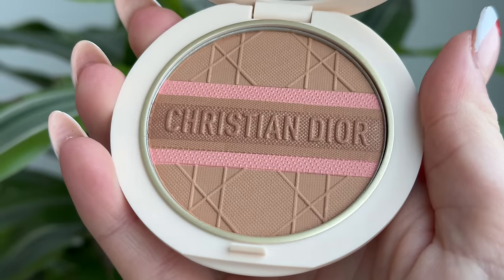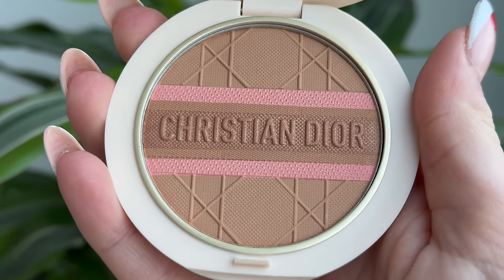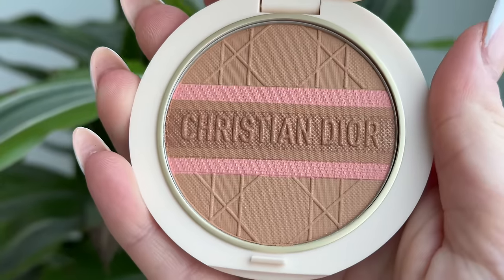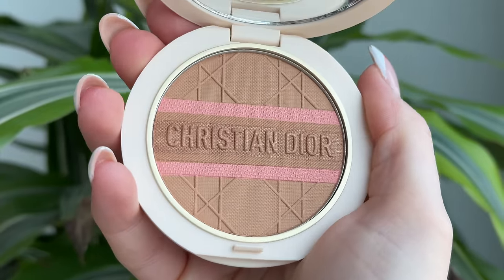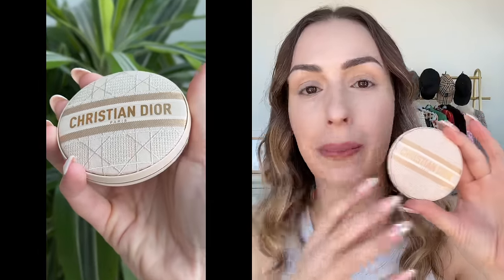Next up, we are getting into the bronzers — the Dior Forever Natural Bronze Glow, limited edition for spring-summer 2024. They come in four shades; I have the two lightest. On Selfridges right now they're retailing for $58, though they'll be available soon on the US website, probably around $60 to $65. Dior already has the Dior Forever bronzer line, but what's different about these is they have mixed together several pigments: a satiny bronzing powder, a matte sculpting powder, a vibrant blush, and an illuminating powder infused with flashes of gold. And the packaging is absolutely stunning — Dior continues to outdo itself with these summer collections.